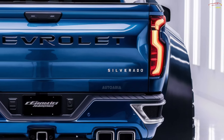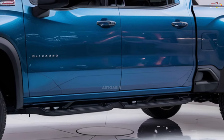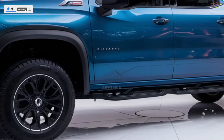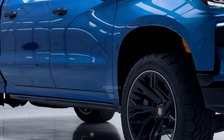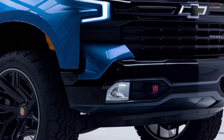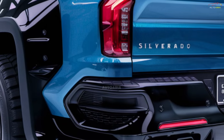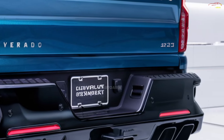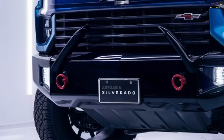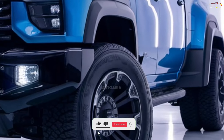The 2025 Silverado offers multiple engine options. The standard model comes with a 5.3-liter V8 producing around 355 horsepower. For more power, a 6.2-liter V8 delivers up to 420 horsepower. There's also a fuel-efficient 3.0-liter Duramax turbo-diesel with strong towing capabilities. The truck pairs with a 10-speed automatic transmission and is available with four-wheel drive, with the rugged ZR2 variant delivering reliable off-road performance.